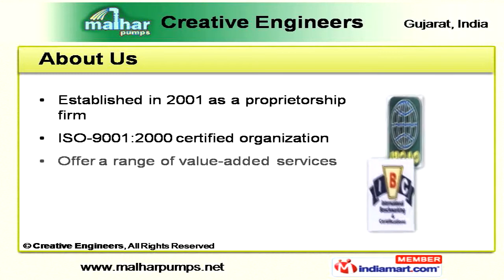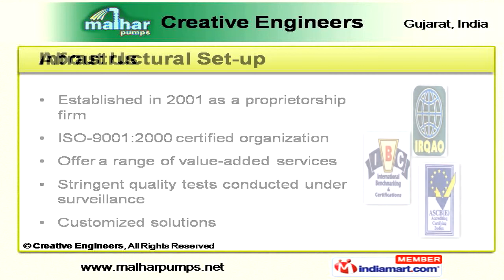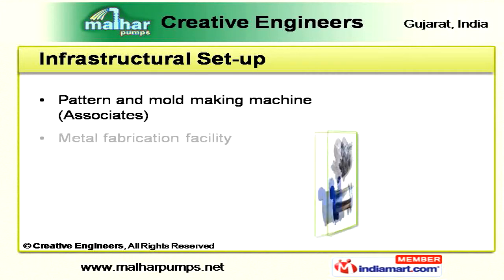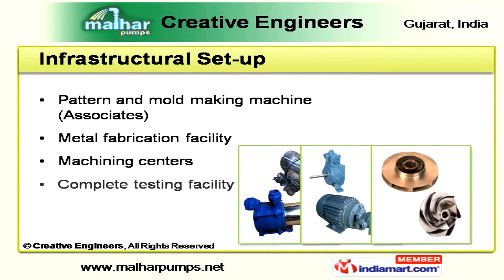Our value-added products are well-tested under expert surveillance to provide customized solutions. We have state-of-the-art infrastructure setup, and our facility is equipped with batter and mold-making machines, metal fabrication, and a complete testing mechanism.